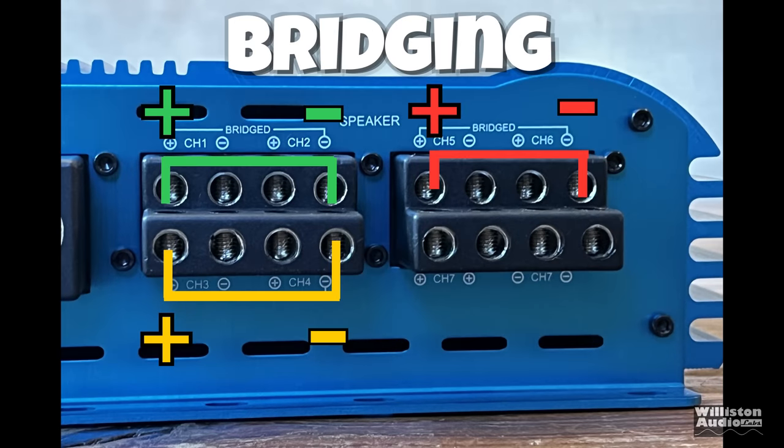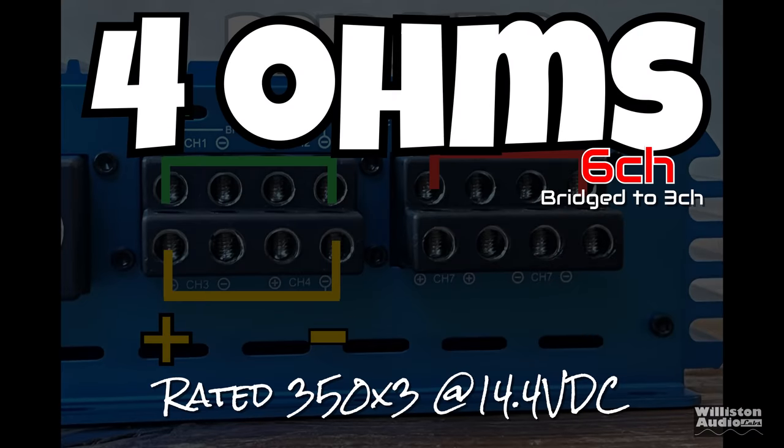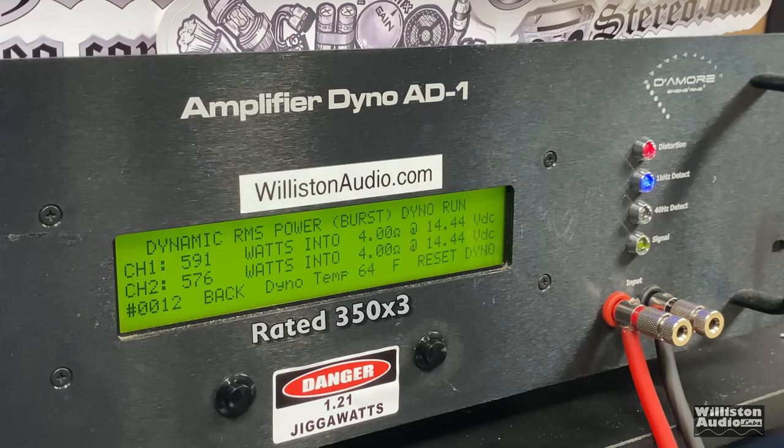Dynamic burst: 357, 359 — some good dynamic juice. Now let's bridge the main channels and try at four ohms, rated 350 by three. We'll show two of those three channels while the other is on resistors. Certified test: we get quite a bit more than rated — around 490 watts times two, so 490 times three including the hidden channel. Uncertified up to clipping: right at 493 by three. Dynamically, great headroom — almost 600 watts times three, nearly double the rated power. Nice dynamics.